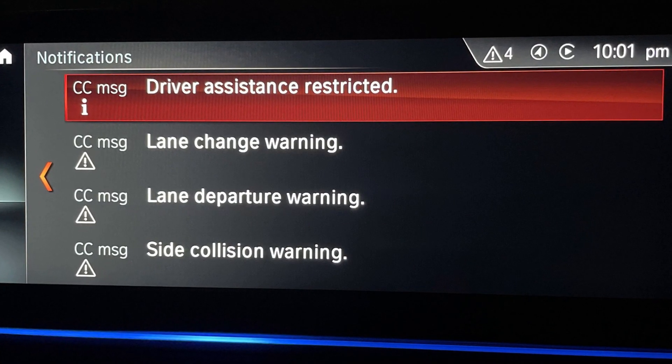This warning is usually connected with the adaptive cruise control and will actually reduce its functions, so be careful if you see this message.